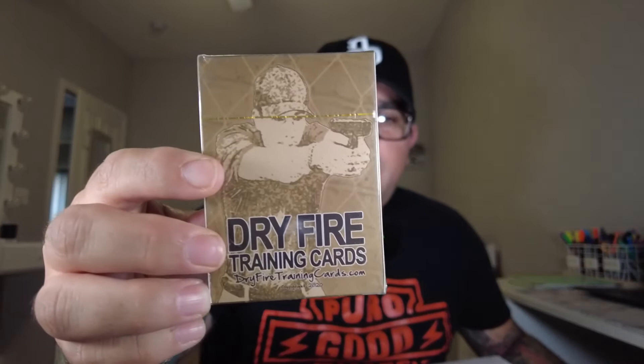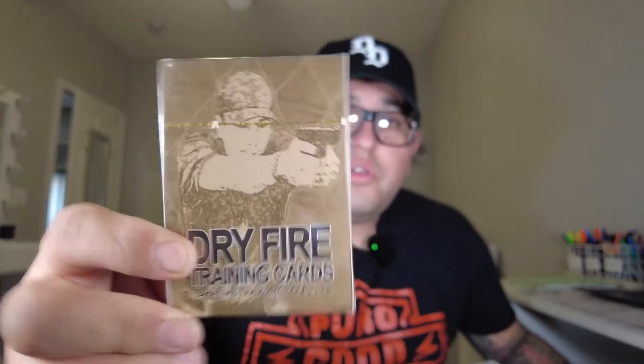Starting off with the dry fire training cards — finally a fun dry fire tool that will have you shooting 300% better in 21 days for less than the cost of a box of ammo. With dry fire training cards you get 52 drills specifically chosen to develop muscle memory faster than traditional live fire training, straight from spec ops and competitive shooters. They include basic, advanced, complex movement, and low-light drills. Pretty cool, never heard of these.